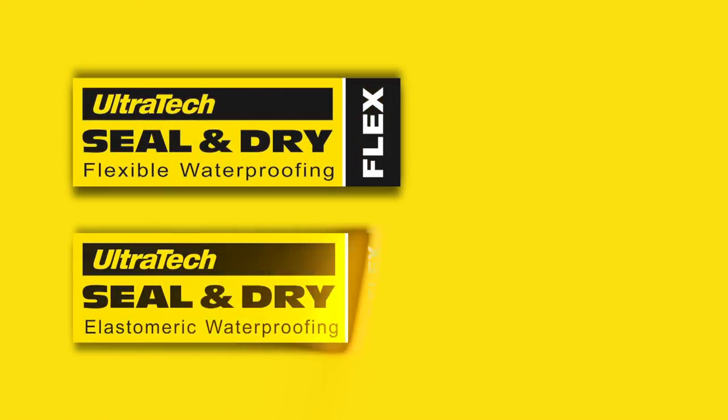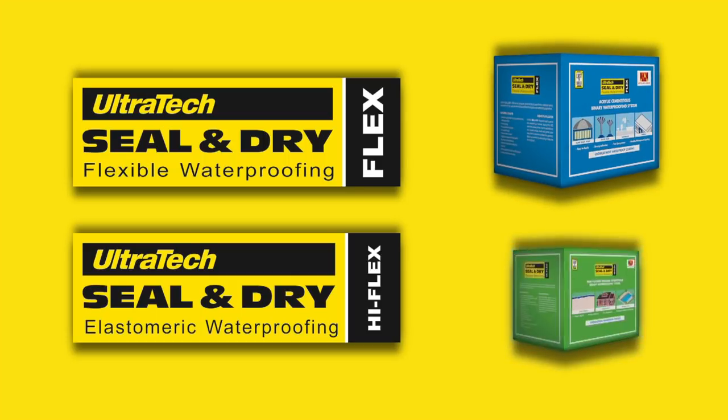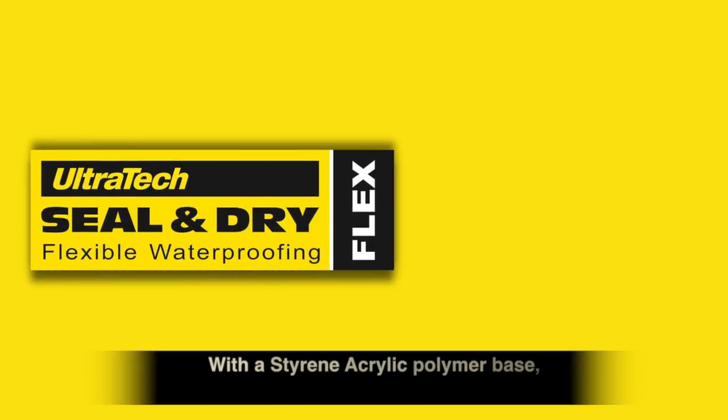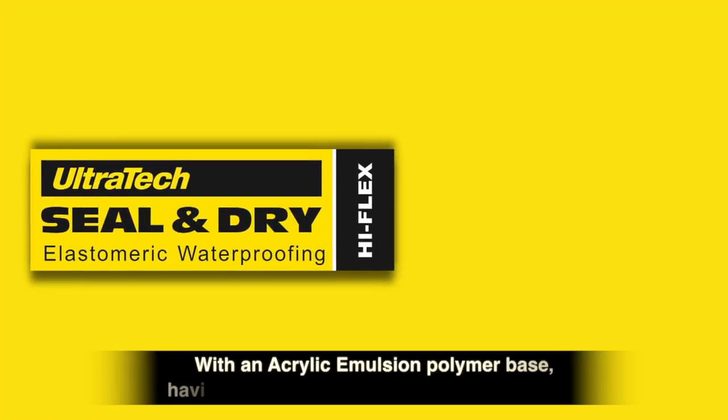Ultratech Seal & Dry Flex & HyFlex are two-component, highly flexible and elastomeric waterproofing coatings. Seal & Dry Flex features a styrene acrylic polymer base with more than 50% elongation property. Seal & Dry HyFlex offers enhanced flexibility performance.